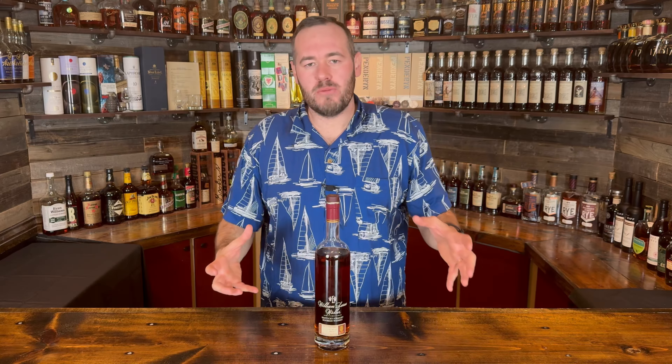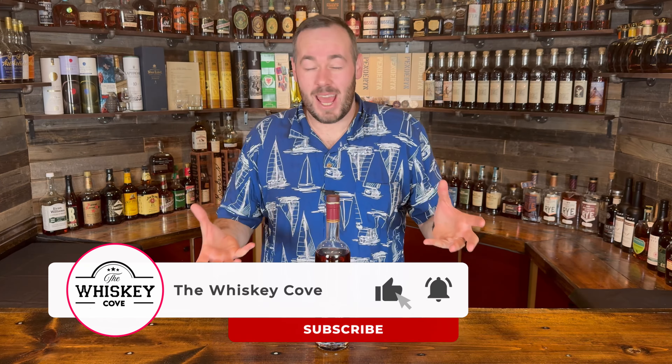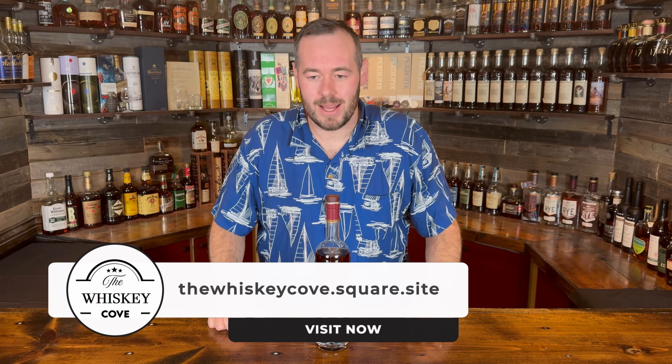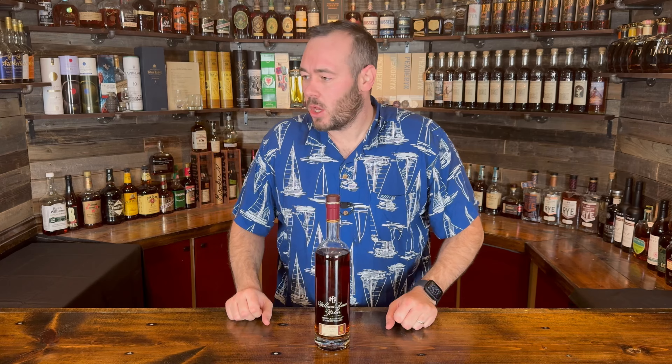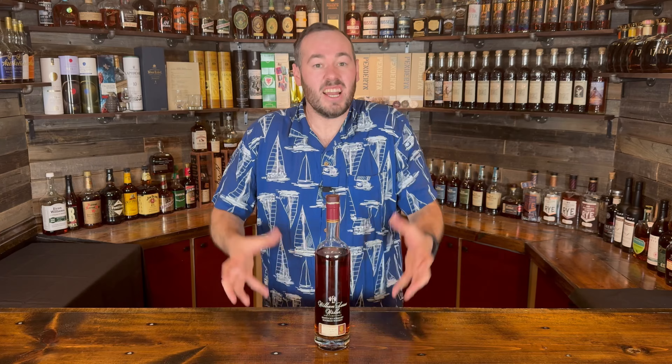Welcome back to another new and exciting episode of the Whiskey Cove. I've been saying that a lot lately because I feel like we've been doing some really exciting content, albeit maybe whiskey that not everybody has been able to get lately — so hopefully you can live vicariously through me. Let me be the vessel for you. If you haven't already, please subscribe to the channel. I try my best to respond to as many comments as I can, so please keep commenting. I love to hear what you guys are finding in your area, how much you're paying for things, and what your favorite whiskey is.